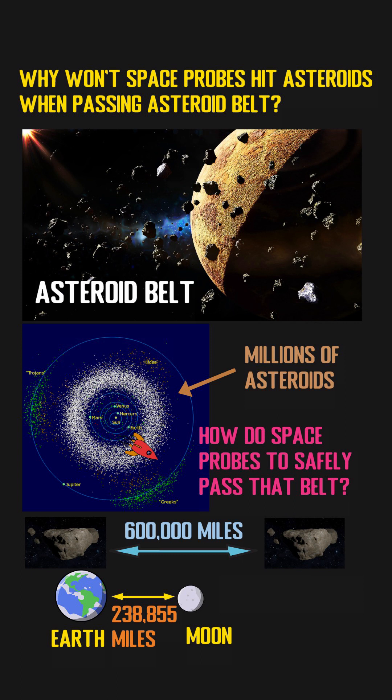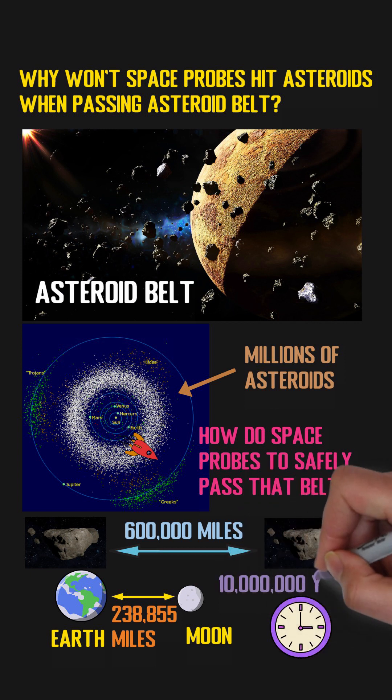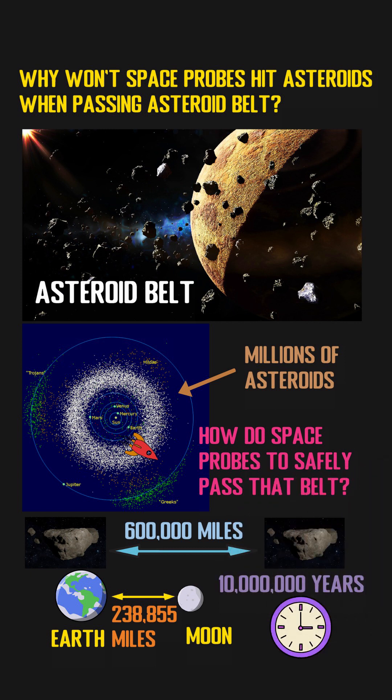NASA estimates the chance of a natural collision between two asteroids in the asteroid belt will be once every 10 million years. So if we consider a space probe as a common asteroid, it would take 10 million years for it to hit another asteroid. As a result, although the asteroid belt looks like a crowded place, it is actually mostly empty space, and it will be very safe for a space probe to fly through.